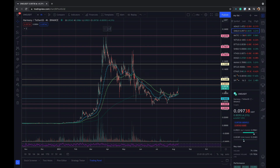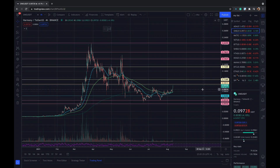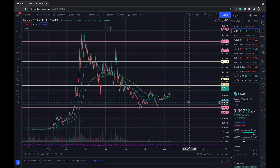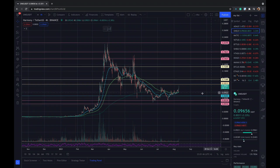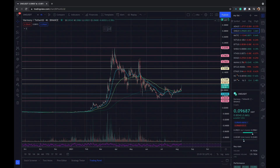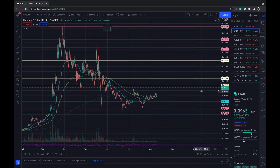I am heavily invested in Harmony ONE and I would like to show you some key levels where you can enter or exit the trade, whether you are trading or investing in crypto. I think this is one of my favorites, so do some research on this one. Today I'm going to show some major resistance and support levels and how I'm going to play this crypto.